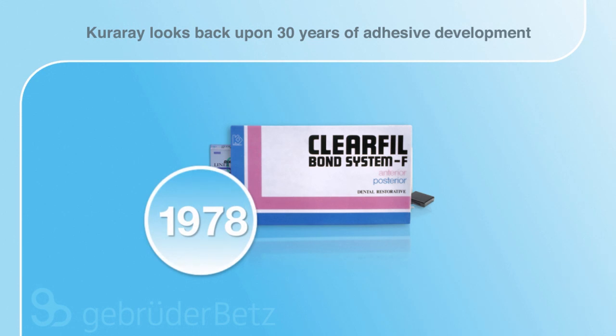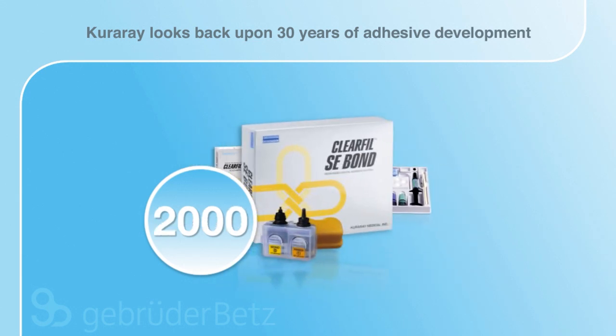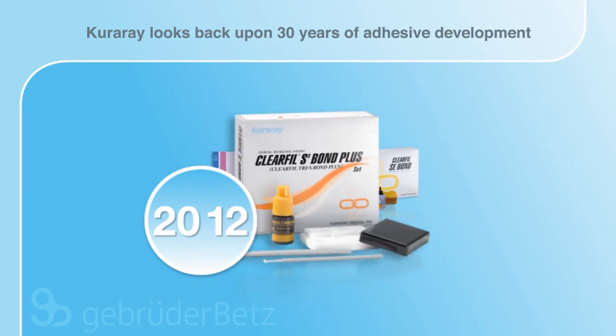Kuraray can look back upon a continuously successful development of adhesive materials spanning more than 30 years. Its current and future adhesives profit from high quality standards thanks to Kuraray's unique technologies.